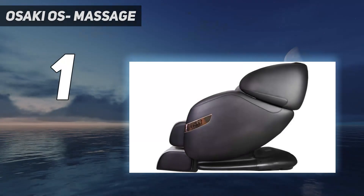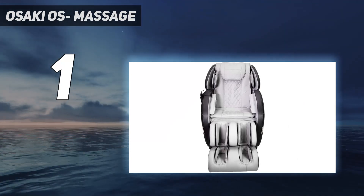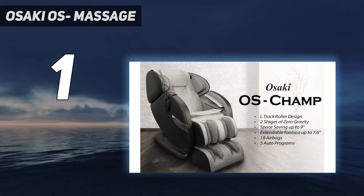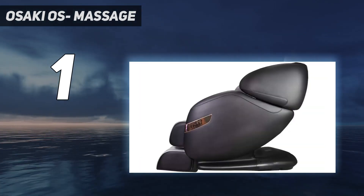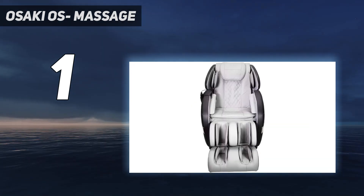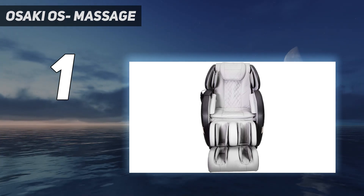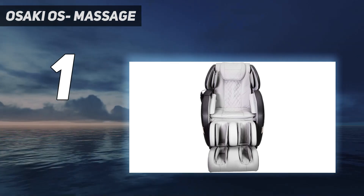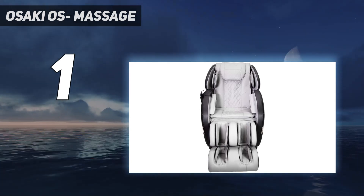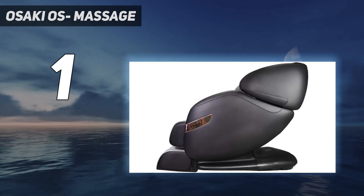And number 1: the Osaki OS Champ Massage Chair — our best overall pick. It's incredibly effective at relieving pain and tension in all of the right places. It's a full-body massage chair that delivers cloud-like comfort the moment you sit down, with extra cushioning and rollers that span your entire body, even down to your feet. This chair is ideal for those who prefer more intense pressure relief over a gentle massage. When we tested it, the roller system moved downward from our neck to our glutes and back up again, which felt divine against our tightly wound muscles. The zero gravity feature allowed us to lay all the way back and helped us relax more, which was effective for breaking through tight knots.